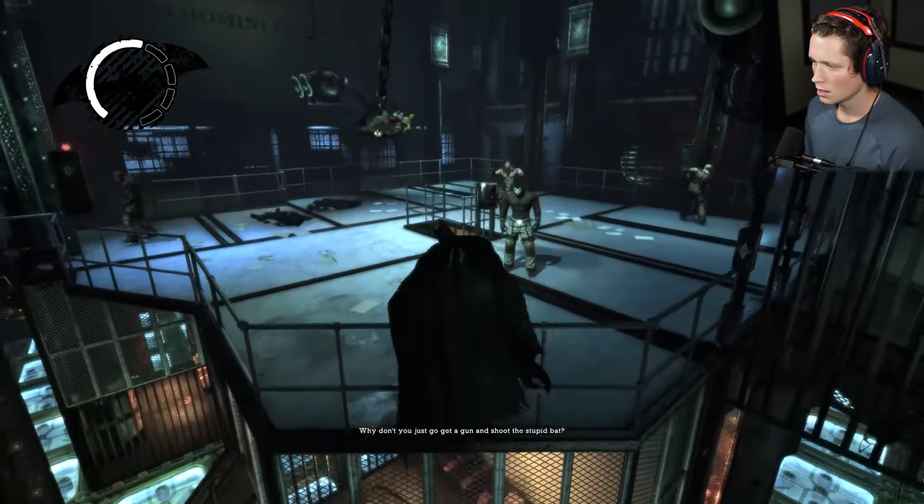Here he comes, Mr. J! Excellent! I'll leave it to you then, my dear. Get him!